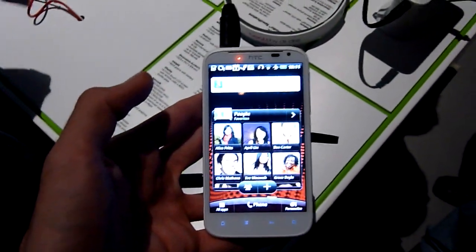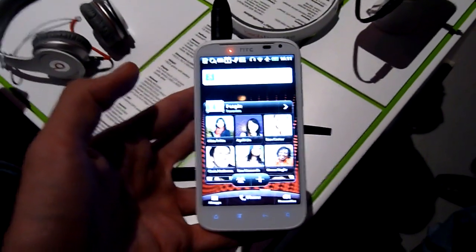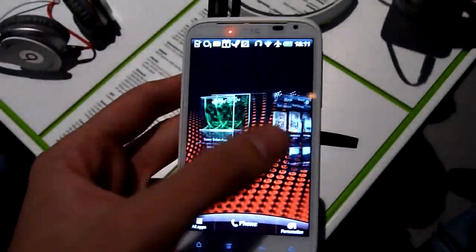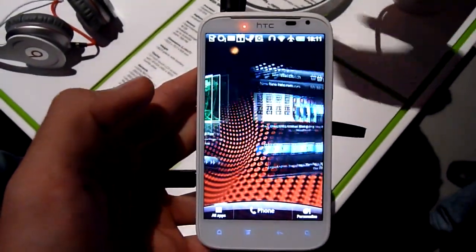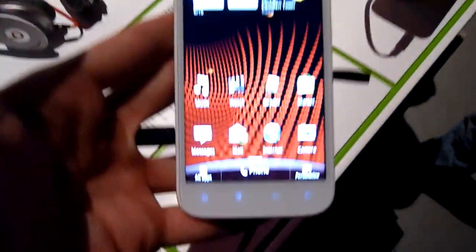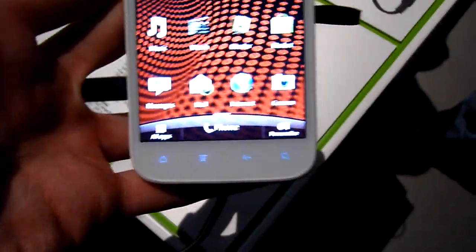The reason this is called the XL is because it's got a 4.7 inch screen, which comes in at WVGA resolution. We've also got a slightly tweaked version of Sense to accommodate this larger display. On the front you've got the 4.7 inch screen and 4 capacitive buttons directly below.